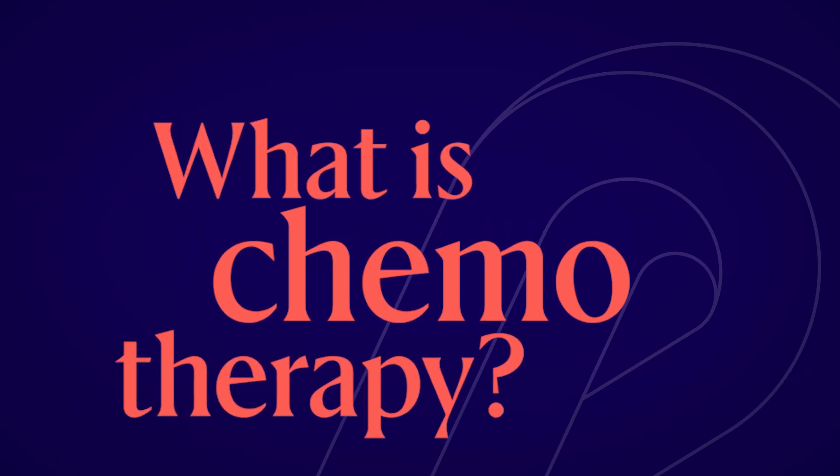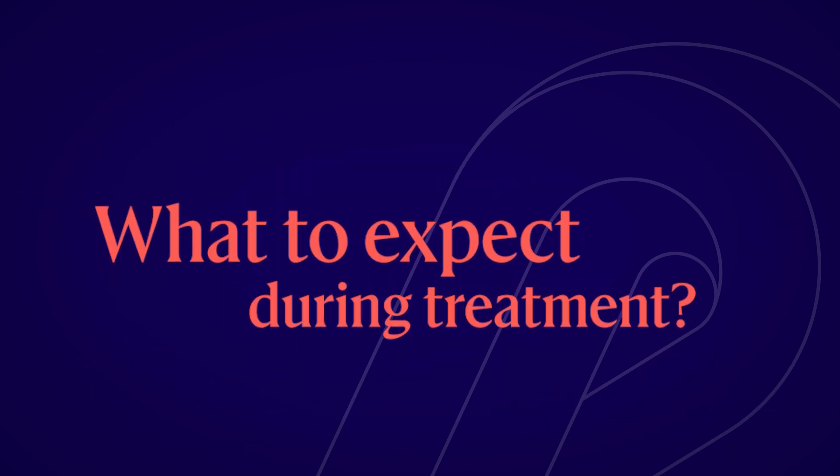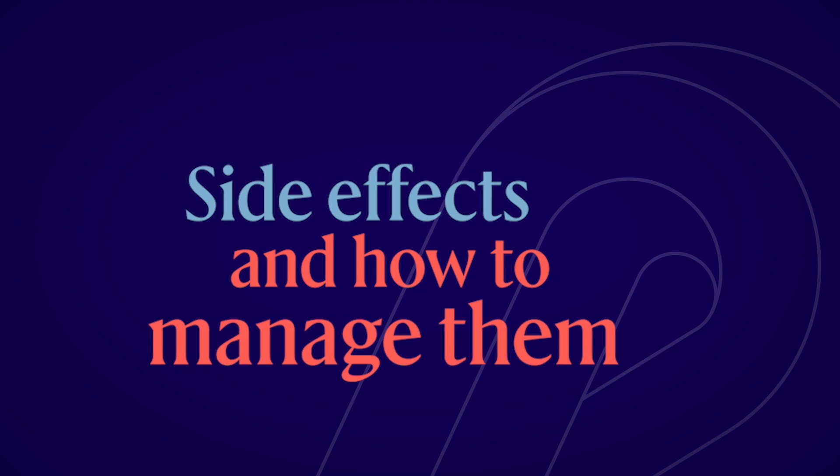Welcome. We hope this video will ease your concerns as you begin your treatment. In this video, you will find information about your role on your healthcare team, what chemotherapy is and how it can help you. We'll also tell you a bit about what to expect during treatment and go over some of the side effects of chemotherapy and how to manage them.